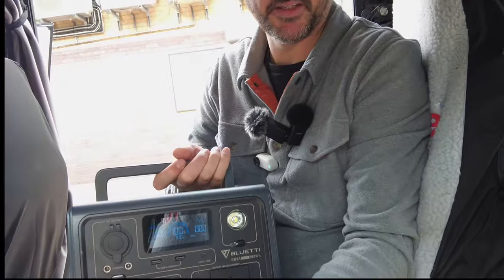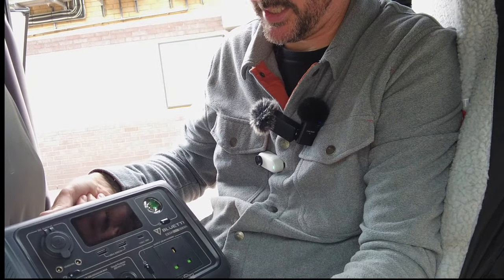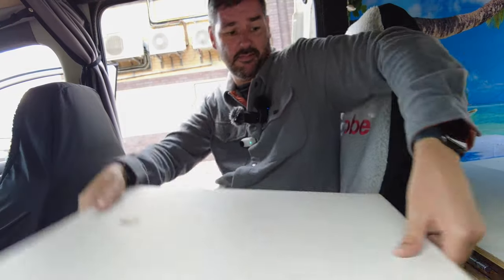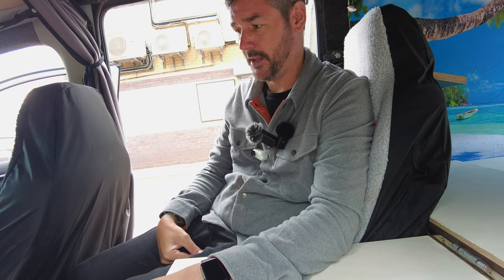Also the Blue Etty — this is a smaller battery pack, 268 watt hours or 600 watts. Alison has used this before to put a hair straightener in and straighten her hair. You can charge them on the road. I don't need to tell you about EcoFlows and battery packs because I'm sure you've seen hundreds of reviews and videos on those.